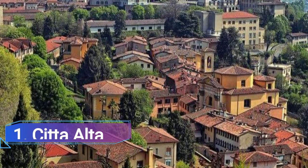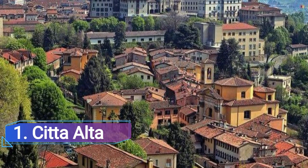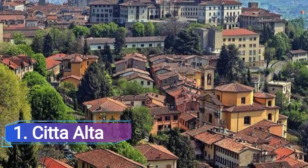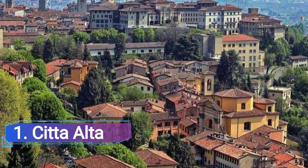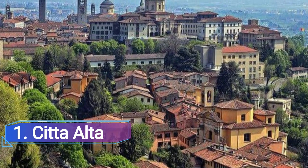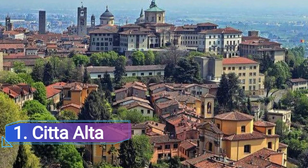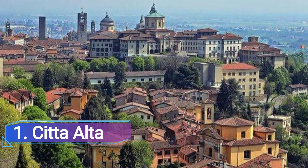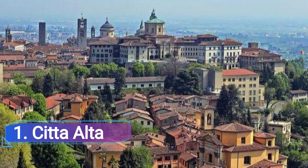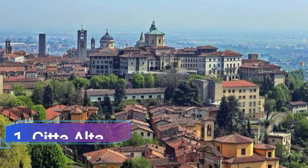Number one: Città Alta. The majority of Bergamo's best attractions are located in Città Alta, the city's historic center, where Renaissance and medieval structures are tightly packed together at the summit of a rocky outcrop. It's simple to picture what life was like here in the Middle Ages as you stroll through the alleyways beneath centuries-old structures.